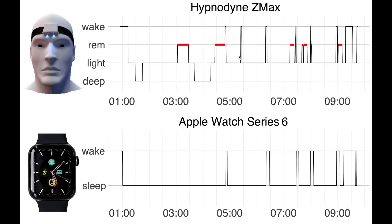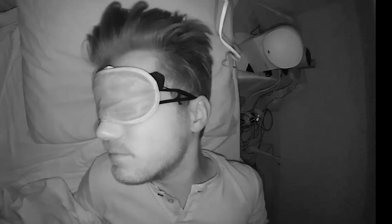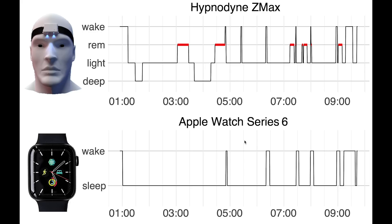So it probably used that motion to detect that I was awake. Now you can also see one moment here where the EEG device says I was awake, but the Apple Watch did not detect it. And when I went back to the video recording of that moment, I did move, and I also moved one of my arms, but this was the arm that I was wearing other wearables on, not the Apple Watch. So that might be the reason why the Apple Watch missed this.